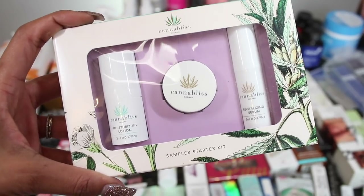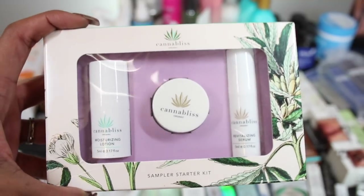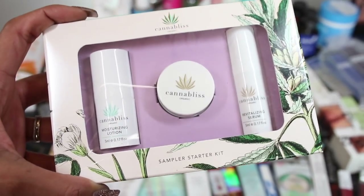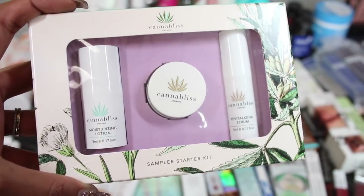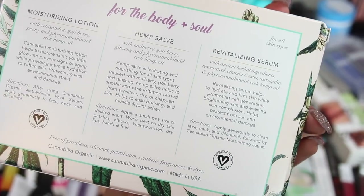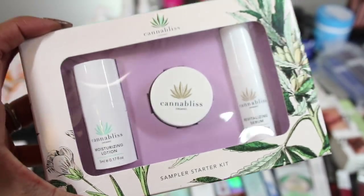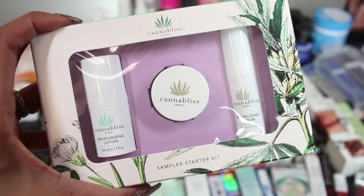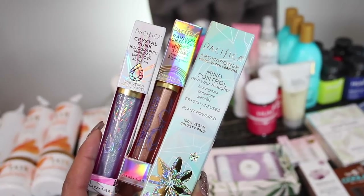Now this brand was very interesting — it's called Cannibalists. It has CBD, the stuff from weed that doesn't get you high, but apparently that part is really good for your skin. I don't know all the technical terms with the hemp and all that stuff — I kind of live above the influence — but if you're into that kind of stuff, this could be interesting. These items are from Pacifica — we got some lip gloss and some perfume.